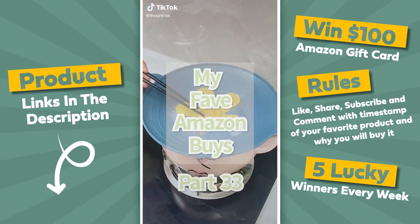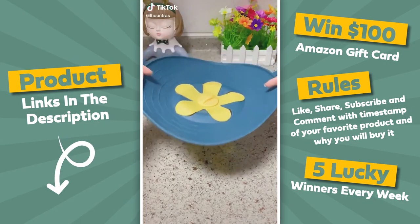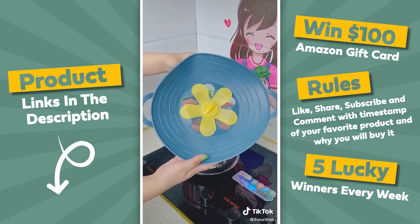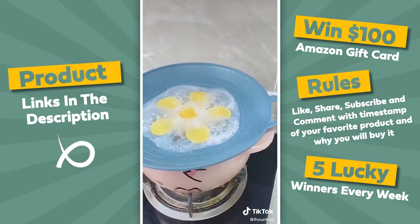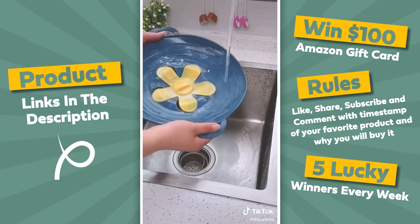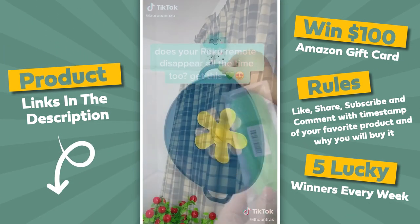Things you didn't know you needed off of Amazon. This is so satisfying and would have saved me from cleaning up so many messes in college. This is a silicone pot or pan cover that keeps all your water from boiling over. This stopper is heat resistant, dishwasher safe, and made of BPA-free silicone, and it can fit any pan with a diameter from six to ten and a half inches.